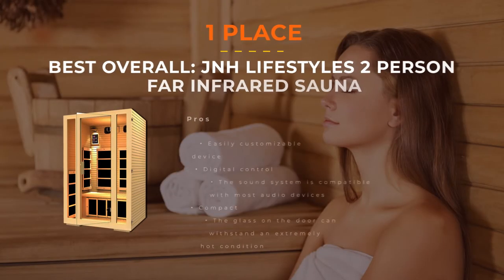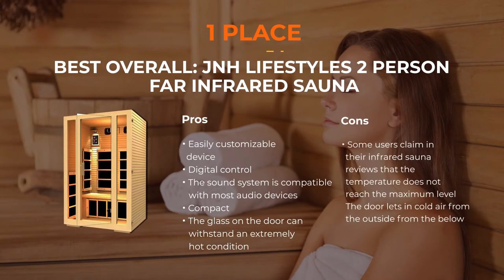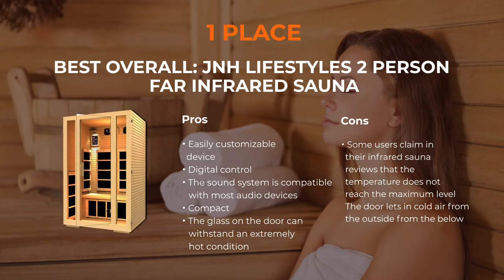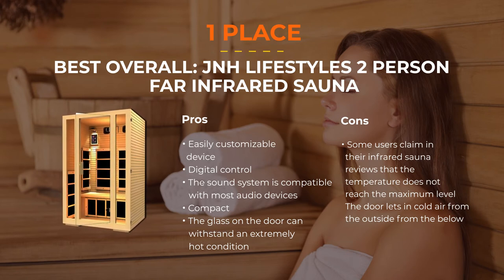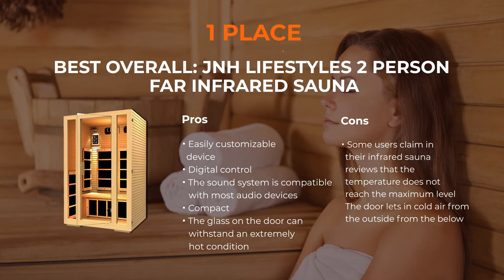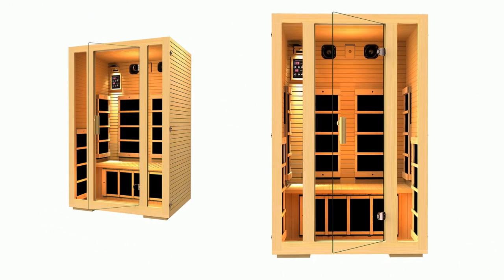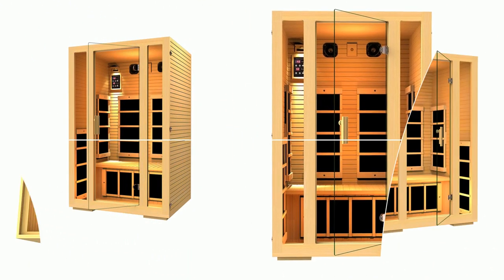Number 1: JNH Lifestyles MG217HV Joyous Two-Person Infrared Sauna. This best-rated infrared sauna is made of high-quality timber and is free from harmful chemicals or plywood. The second layer is made from 100% Canadian hemlock. It is a good fit even for small houses because it is compact, with C7 infrared warmers installed on almost the entire perimeter of the sauna.